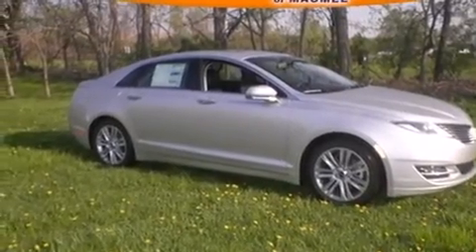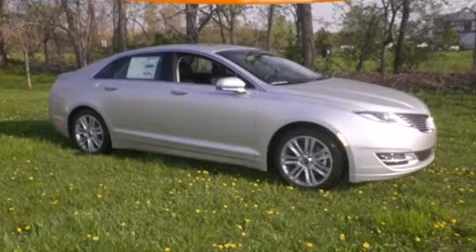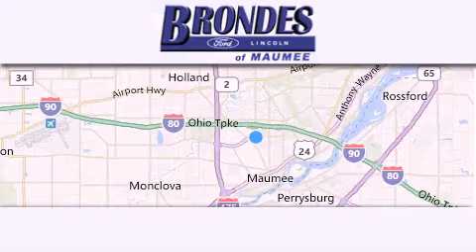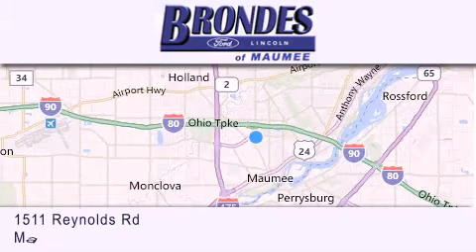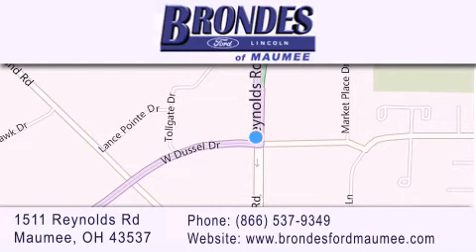We hope you found this video informative. Please contact us today. Brondee's Ford Maumee offers a wide selection of Ford and Lincoln vehicles and is an automotive leader in the area. Stop by our showroom located at 1511 Reynolds Road in Maumee and visit us online at BrondeesFordMaumee.com.